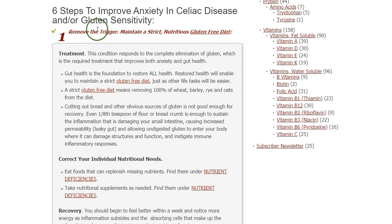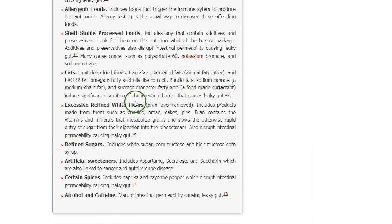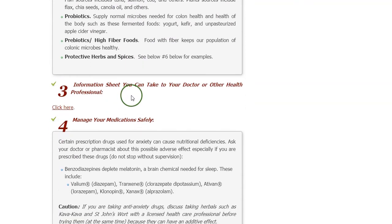We start out with removing the trigger, then we go to reducing inflammation, the foods to eat and not to eat. And then we arrive at the information sheet you can take to your doctor or other health professional. Let's click there.